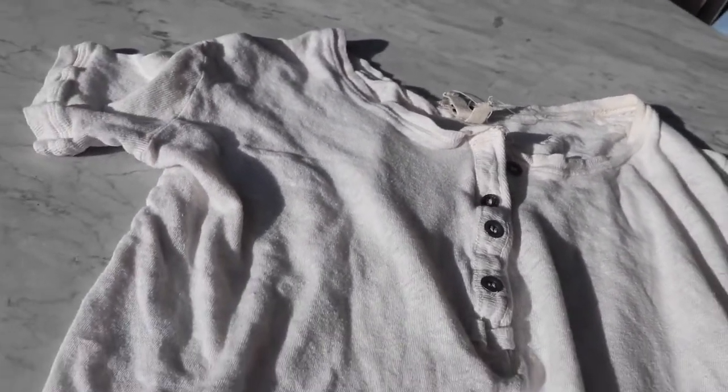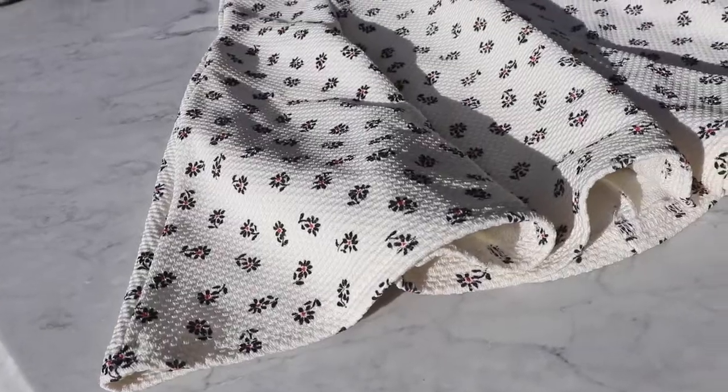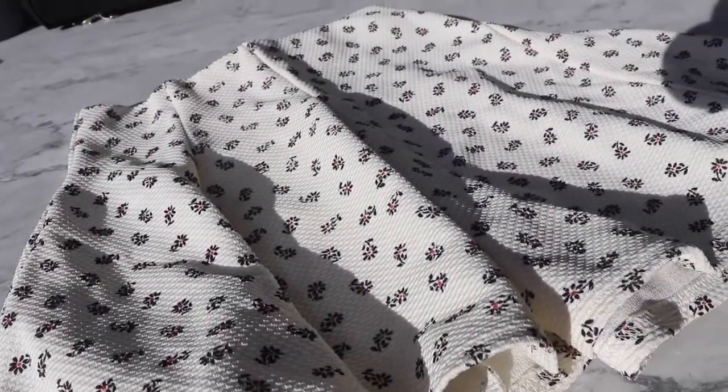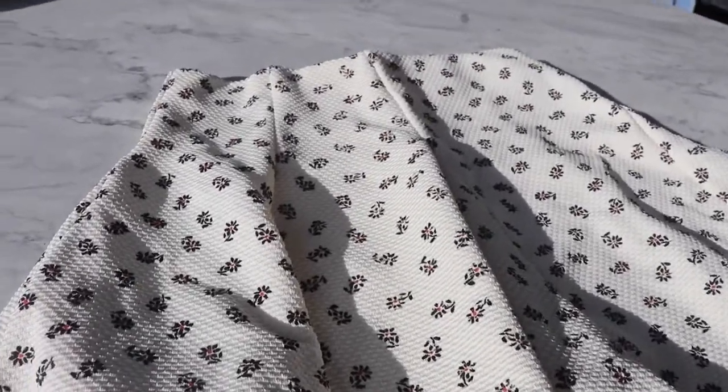I love finding Free People stuff also because it sells so quickly. This was just a basic white button-up t-shirt. I think this is an older styled skirt, but it's a Topshop skirt, and Topshop is a pretty popular brand so it'll hopefully sell.